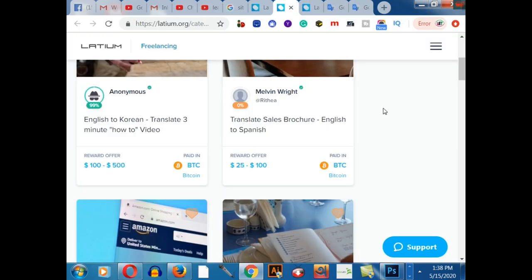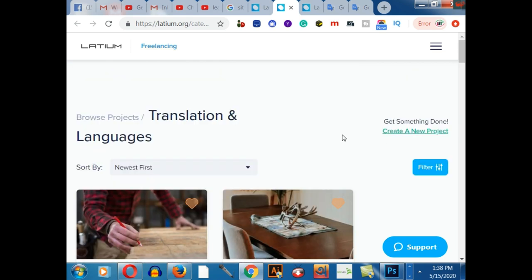First of all, if you go to Latium.org, you will get these amazing features. You can work as a freelancer, or on the other hand you can hire any freelancer to do your work. There are lots of categories on this platform.